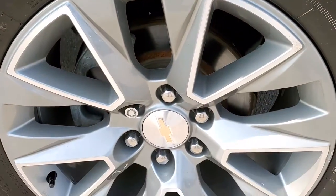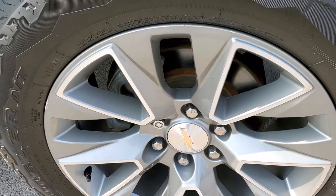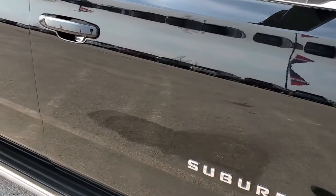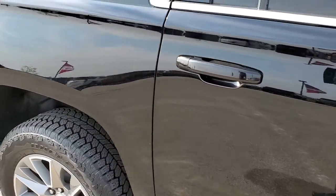The passenger side rim is in pretty nice shape — it does have a couple little scuffs on them, but other than that really nice. Down this side of the vehicle, take note of how clean the body is, how reflective and mirror-like that paint is.